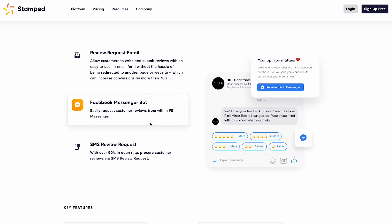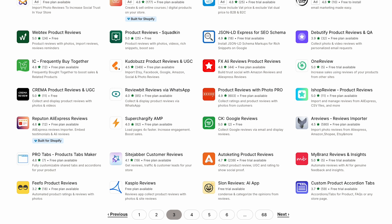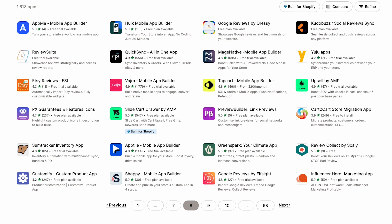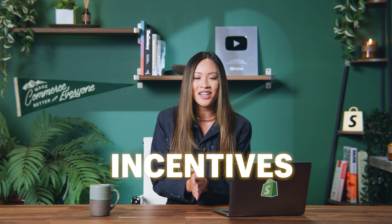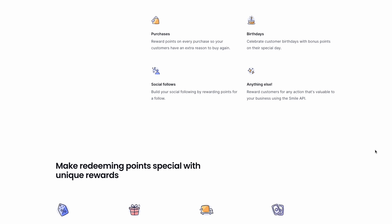Many customer review apps also utilize AI, which auto-emails your customers with review requests using pre-made templates. Currently, there are hundreds of different customer review apps on the Shopify app store. If you want us to do a deeper dive into which review app is right for your store, let me know in the comments. You might be wondering — how do I get customers to leave reviews? Again, incentives. Try offering rewards in exchange for reviews, using social media to promote reviews, or running contests and giveaways.